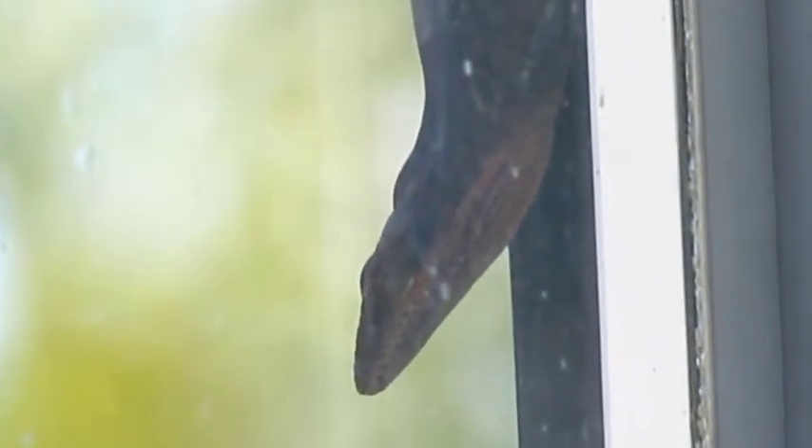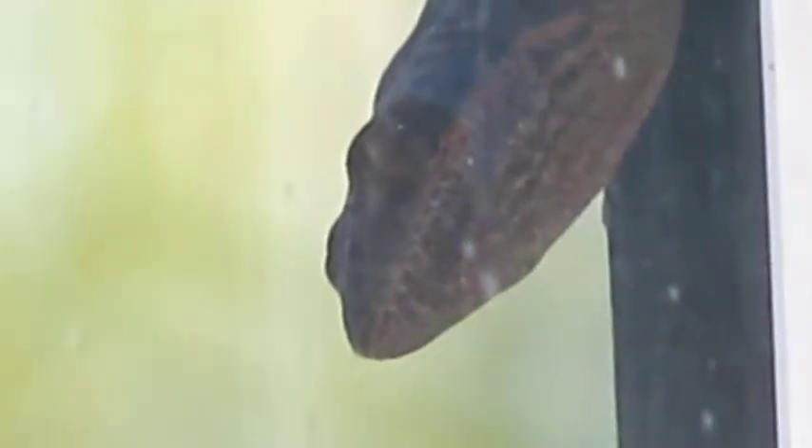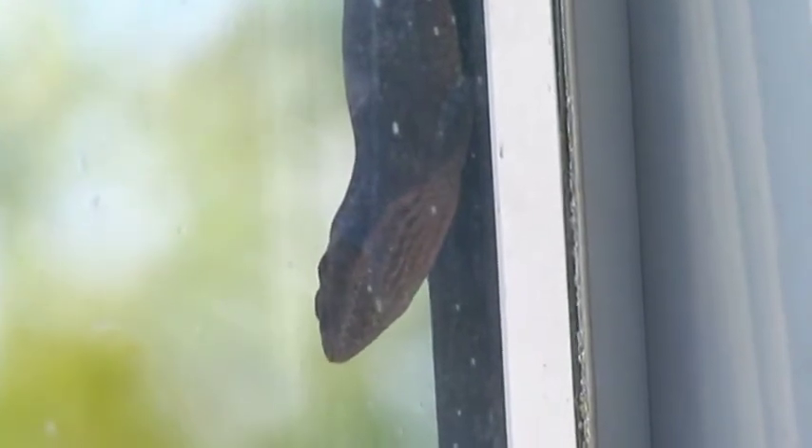It looks like the hummingbird feeder could use a good cleaning too. The anole is not here after all those love bugs you see flying around. He's here after the hummingbird nectar. As it turns out, the anoles also love this sweet stuff. Look closely at this anole — you can see a ridge running down his neck along his back. That's called a roach. I don't know why, but that's what they're called. Anyway, his is raised, which usually means there's trouble nearby.